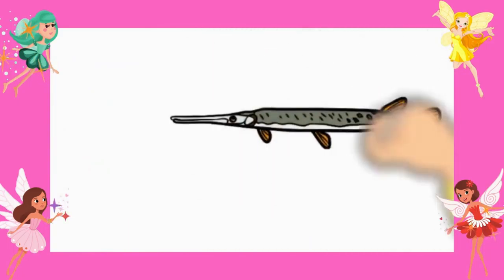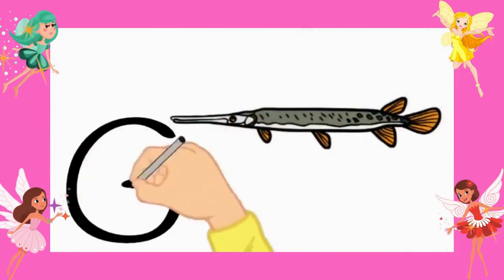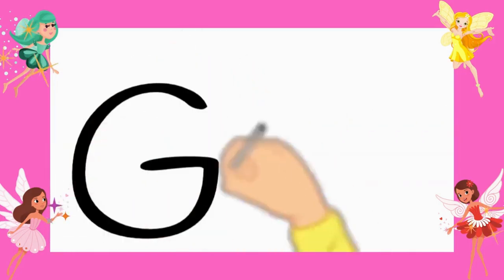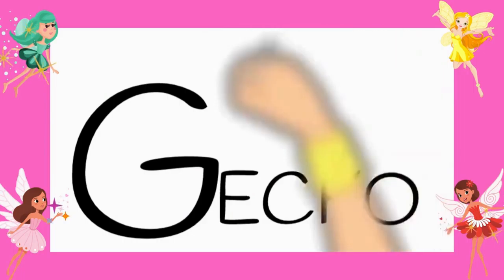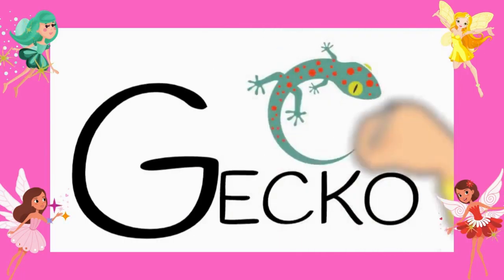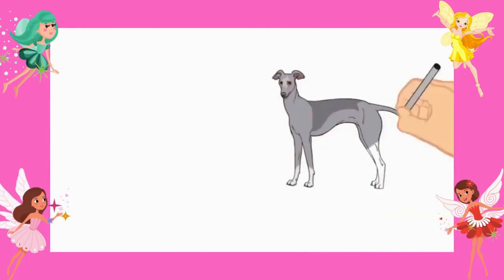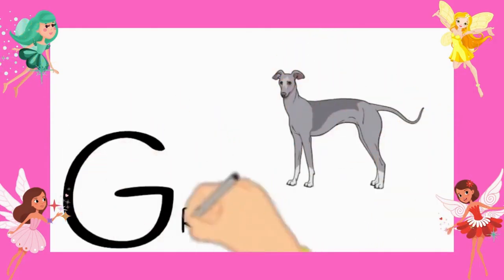Number fifteen, gar. G-A-R. Number sixteen, gecko. G-E-C-K-O. Number seventeen, greyhound. Yes, greyhound. Okay, let's recap now.